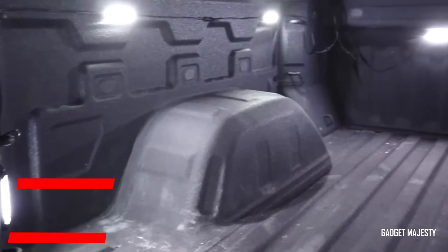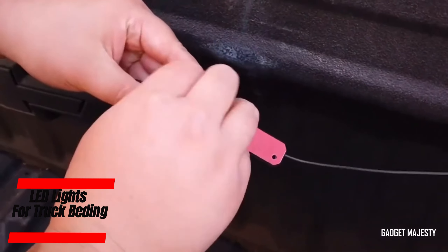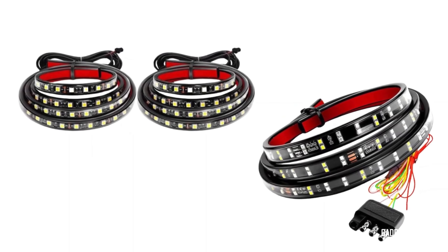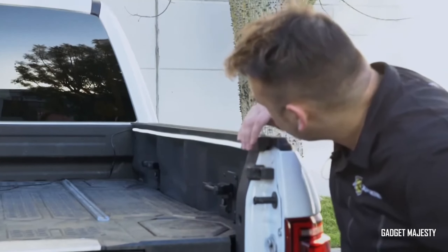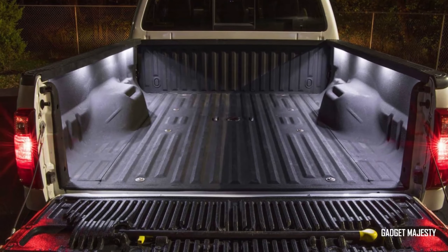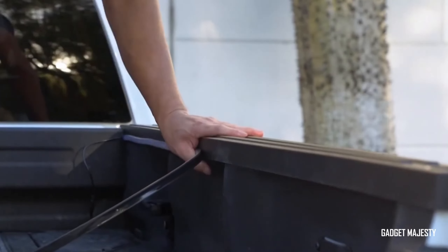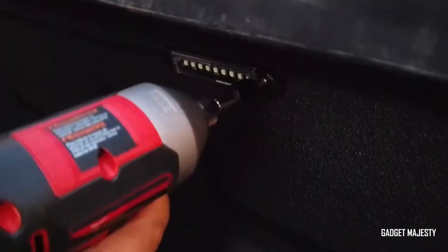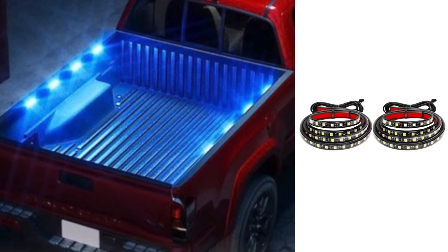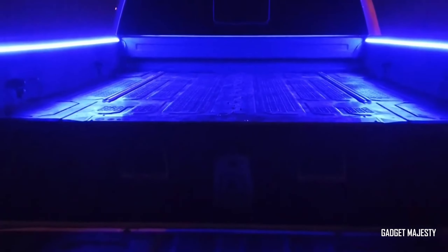Illuminate your truck bed like never before with these easy-to-install LED lights — a perfect addition for anyone needing extra visibility at night. These lights aren't just about making your truck bed look cool; they're about practicality and safety. With a simple setup that can be done in minutes, these flexible rubber-housed LED strips come with adhesive tape for a hassle-free installation.